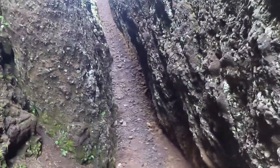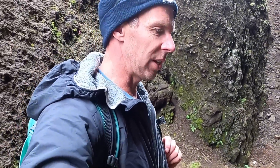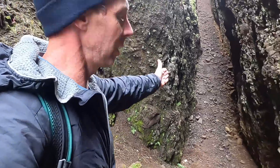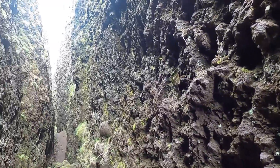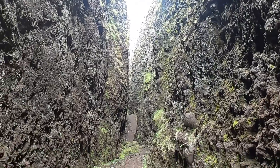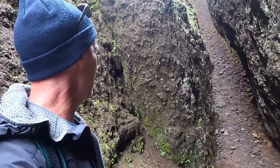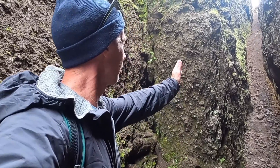Pardon my pronunciation of the Icelandic language — this is a pretty unique site called Lambafjalsha, something like that. But it's basically this crack, this fissure, running through these rocks, which we'll spend some time looking at. What's interesting about this fissure that I'm kind of following here...